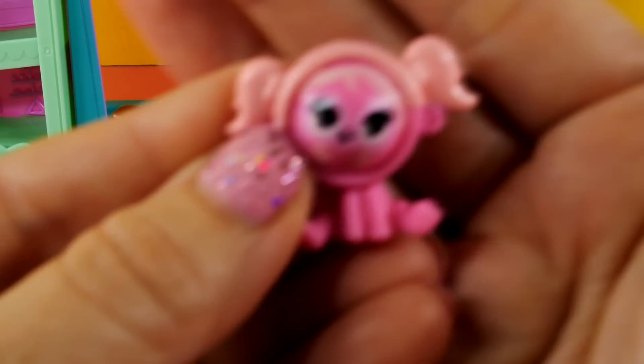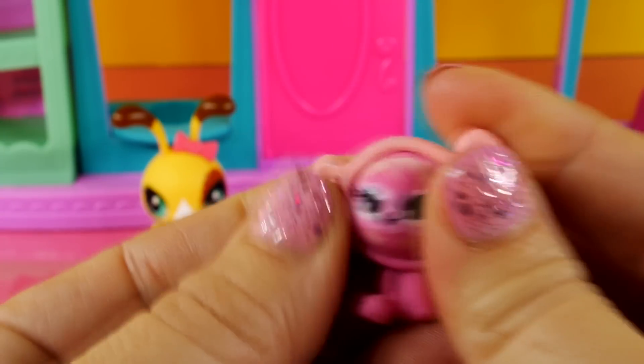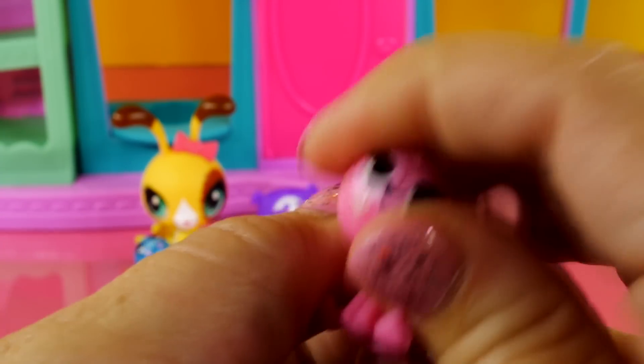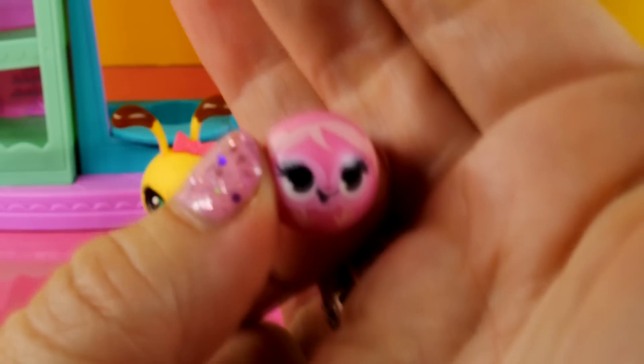Now this is Minka Mark. She's a ball too - pops right out. Almost dropped Minka! There she is. Pop her back in.